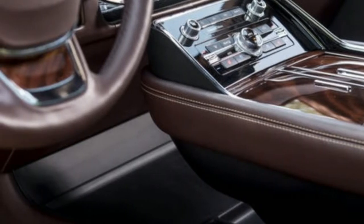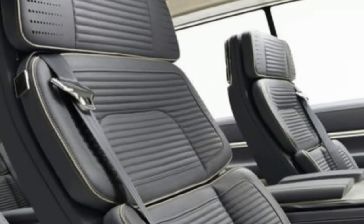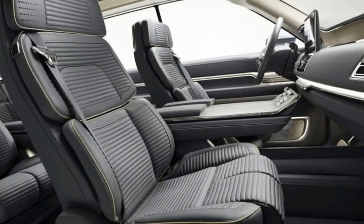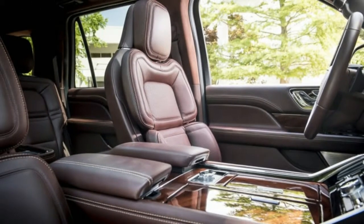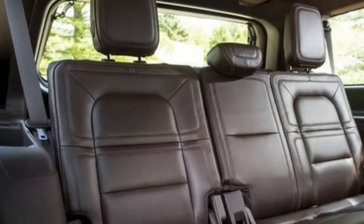Black Label also includes a 4-year, 50,000-mile maintenance plan and in-home delivery. If you need a full-size luxury SUV, the new Navigator is certainly worth a drive. I wouldn't have said that about the old one.